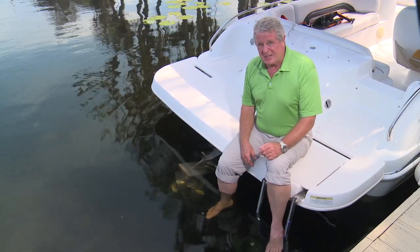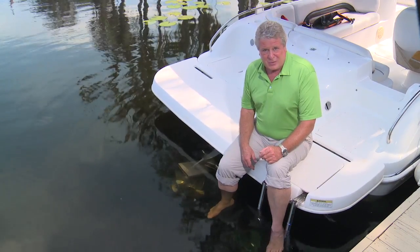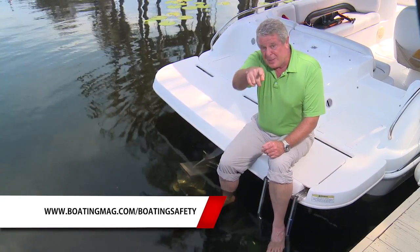There is a lot even an experienced boater can learn from an approved boating safety course. Find one today at the website listed below and make yourself a better boater.